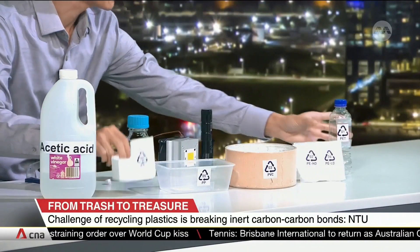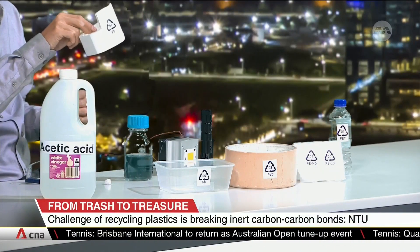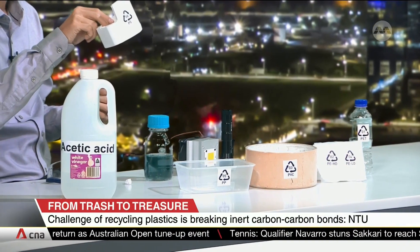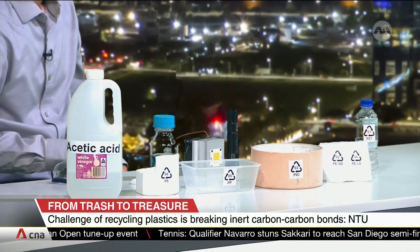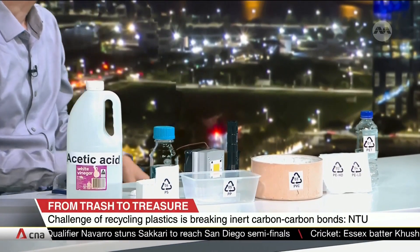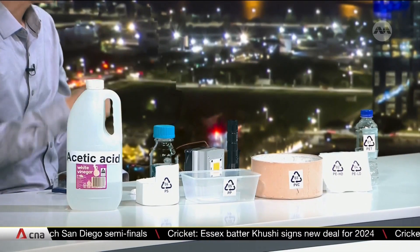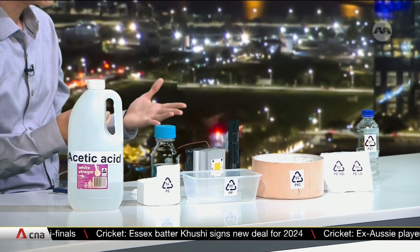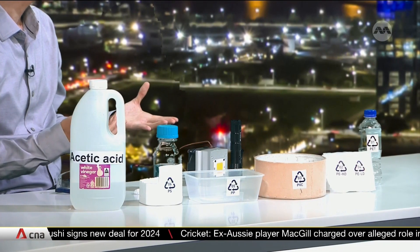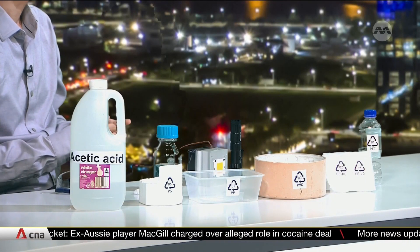For plastics like PS in styrofoam, because it contains a lot of air, when it's mechanically recycled it doesn't retain the original mechanical properties. Our process actually breaks down the chemical bonds in these plastics and converts the carbon into useful chemical products. Since these plastics are derived from fossil fuels, we are essentially trying to replicate what a petrochemical refinery does, except that we can use renewable energy and do things at much milder reaction conditions.